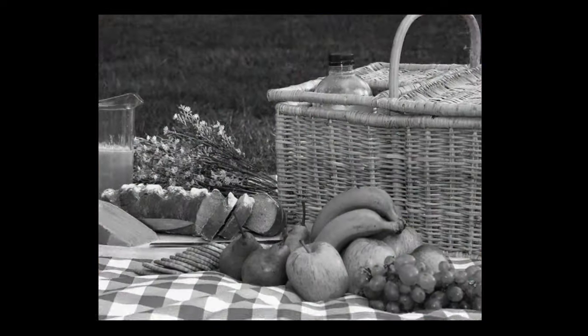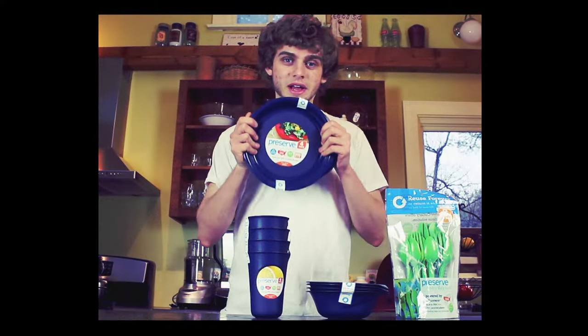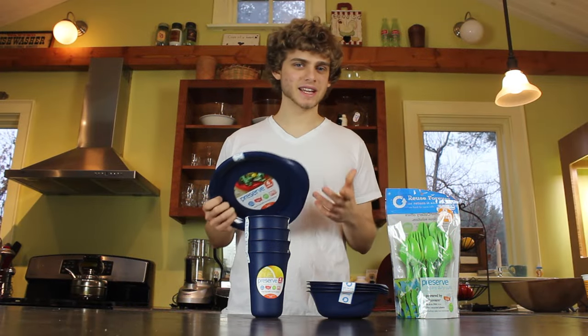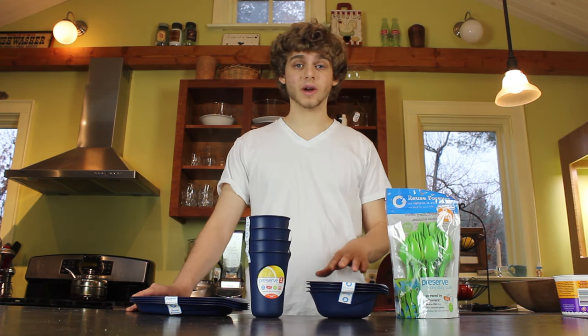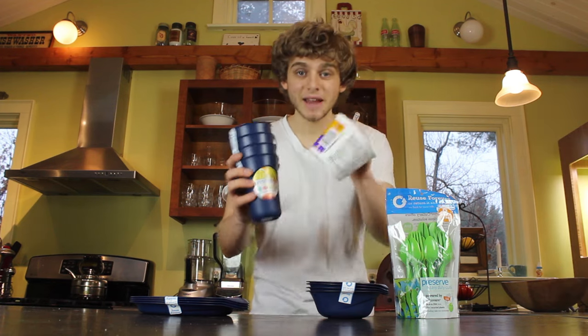Do you have kids? Are you going on a picnic? Do you live in a dorm? Then you need plastic dishware — so why not use 100% recycled? Does this sound like an ad? Because it's not. We bought this stuff ourselves and tried it out for you. This stuff works great, and it costs the same. And the best part is, it's made out of this.